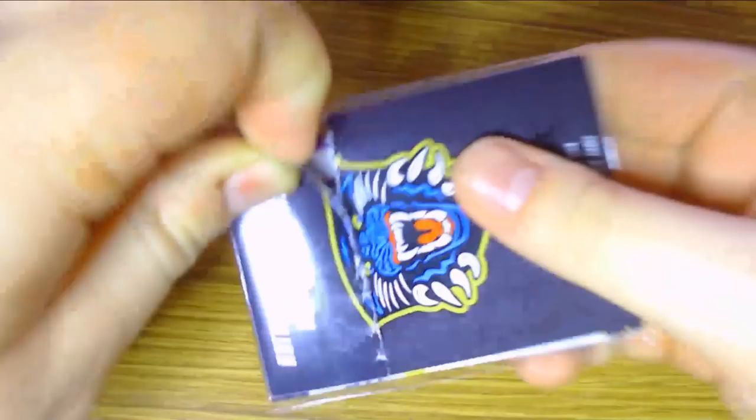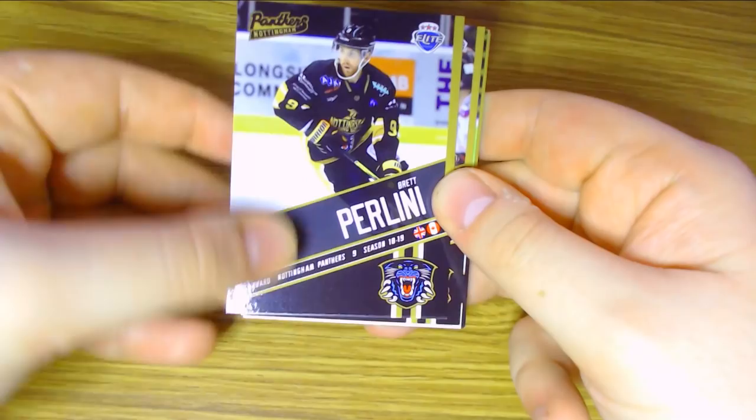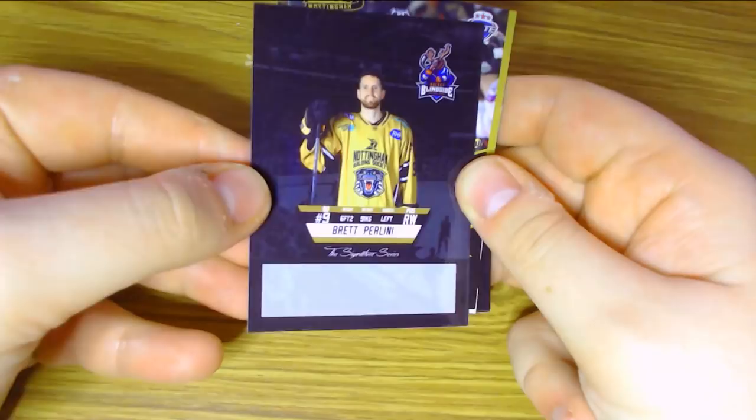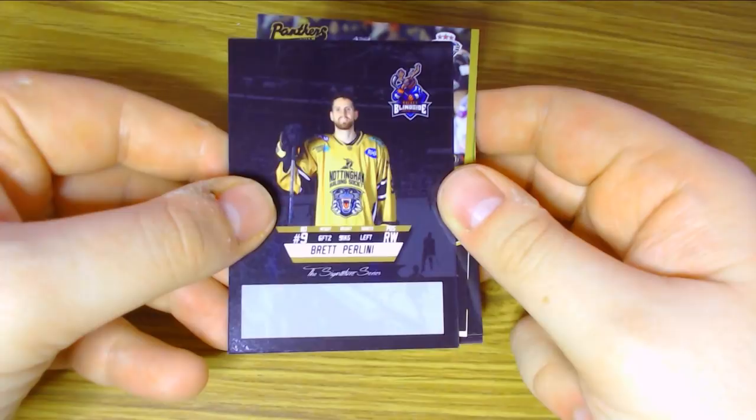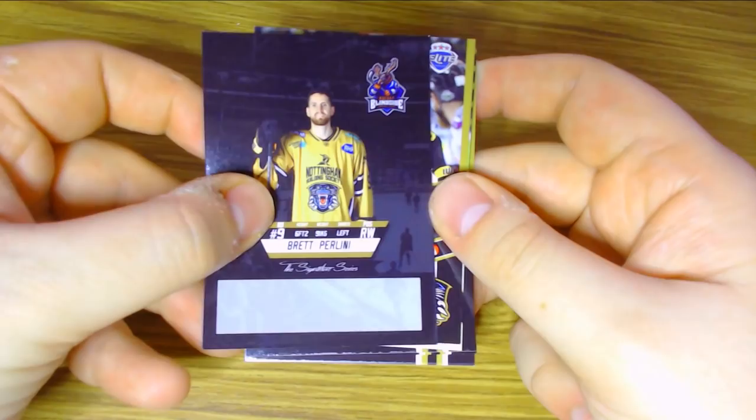Let's move on to the final pack of Series 2. There are 20 cards to collect in this pack as well, and the signed and rookie cards are the big pull. We start with Brett Pellini — his brother Brendan Pellini is currently playing for the Chicago Blackhawks of the NHL, but Brett is currently playing with the Nottingham Panthers. He joined the team last season and has been pretty good. He was also a member of the Team GB side when they won the gold medal at the IIHF World Championships Division 1A.